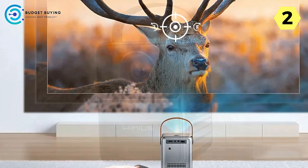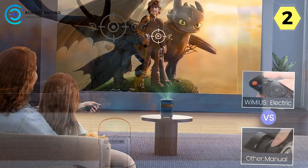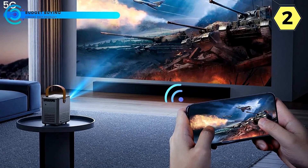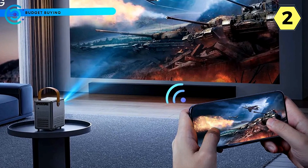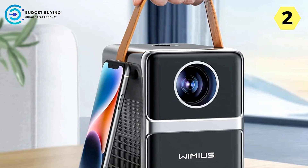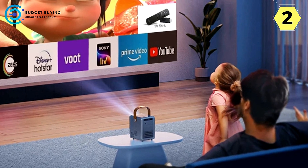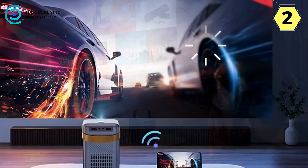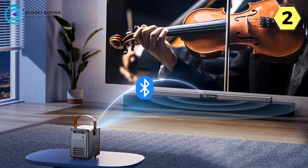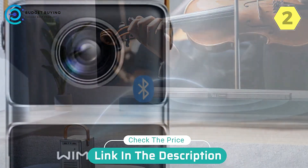Bluetooth 5.2 technology provides enhanced audio for true surround sound. The P61 redefines your auditory experience — connect your mobile devices and external Bluetooth speakers effortlessly, immersing yourself in superior sound quality. The built-in speaker and advanced Bluetooth sensor guarantee a seamless connection, allowing you to upgrade your movie and gaming experience without complicated setups. The P61 offers a complete package for those seeking an unparalleled cinematic experience, representing a new era of visual and auditory excellence.